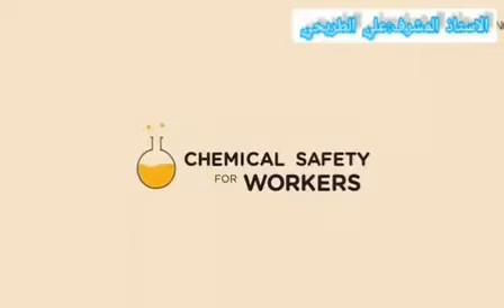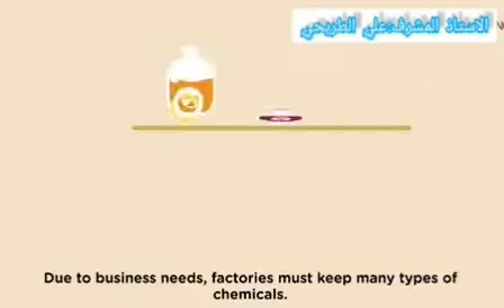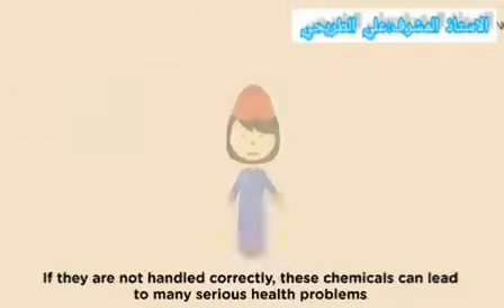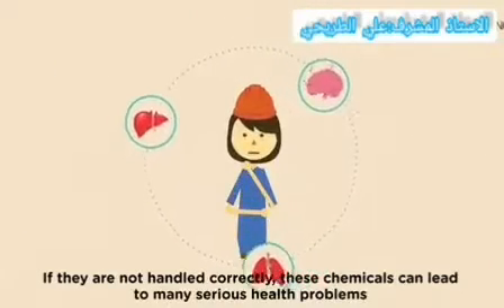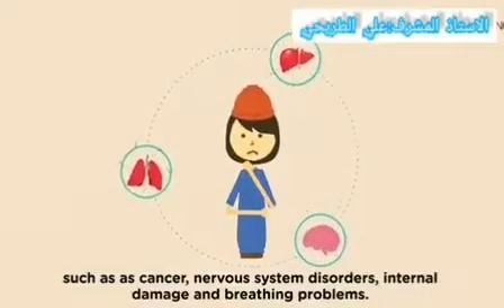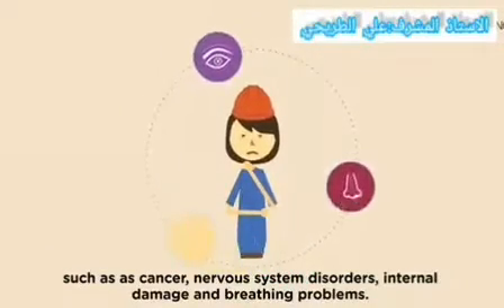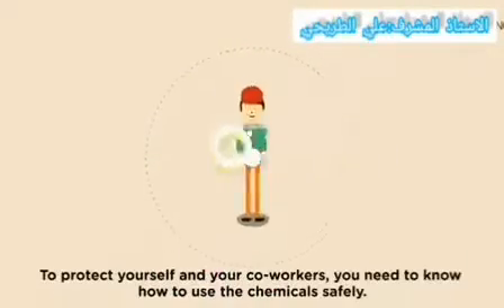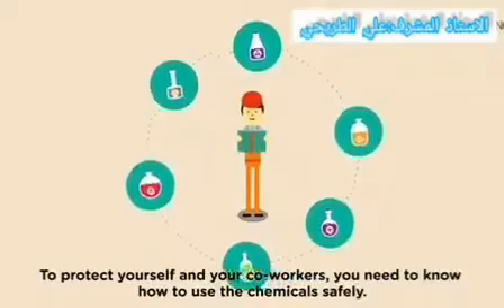Chemical safety for workers: due to business needs, factories must keep many types of chemicals. If they are not handled correctly, these chemicals can lead to many serious health problems such as cancer, nervous system disorders, internal damage, and breathing problems. They can also damage your skin, eyes, nose, and throat. To protect yourself and your co-workers, you need to know how to use chemicals safely.